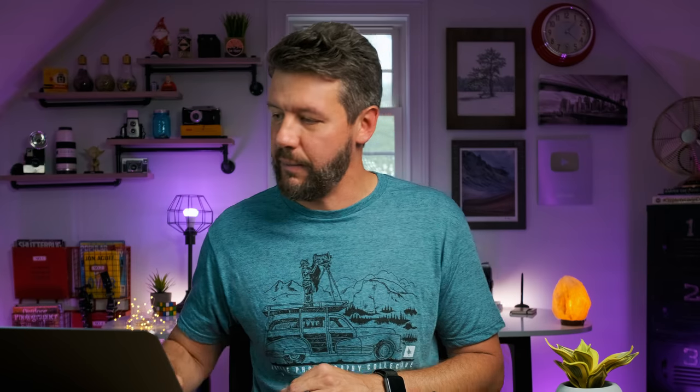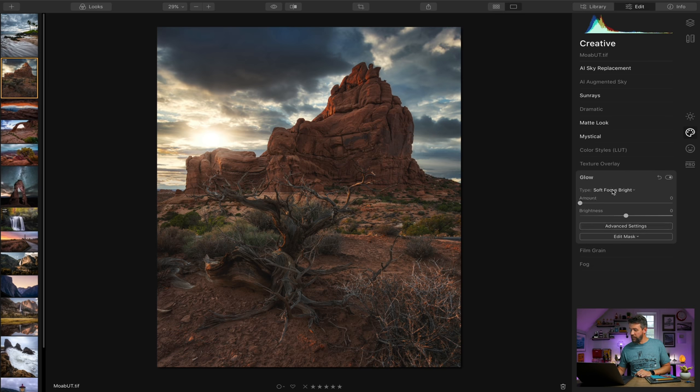Mystical is a bit like an Orton effect — it softens the overall look to get away from that overly digital or crunchy feel, giving the image an ethereal quality. Turning it up a lot to show the effect, then bringing it back to somewhere reasonable, we can also increase the shadows so they don't get too blocked up. There's also a glow feature with options for soft focus bright and soft glow — multiple different ways to create that soft ethereal look. With landscape photography, the Orton effect and softening for a dreamy look is very popular, and I use some type of Orton effect on just about every one of my photos.